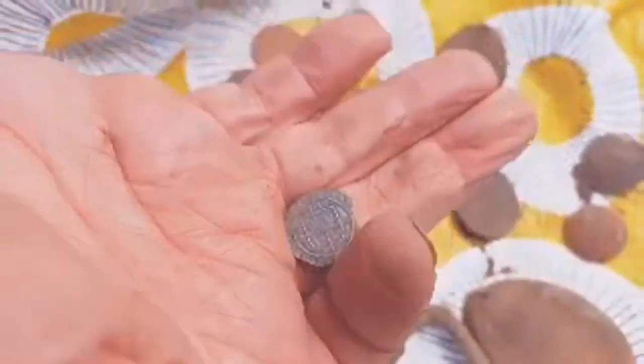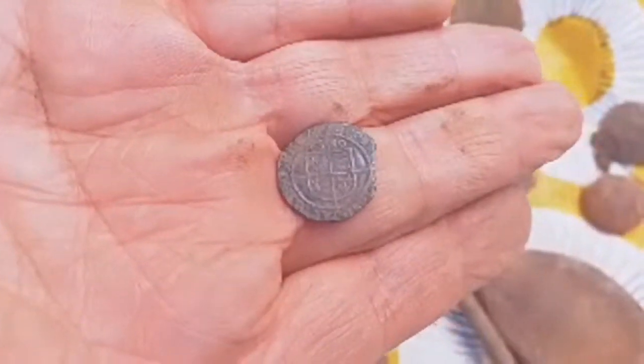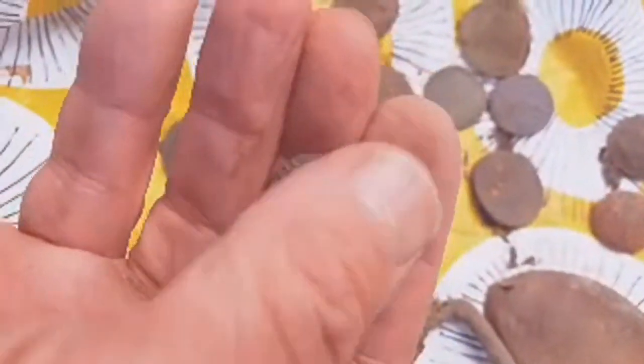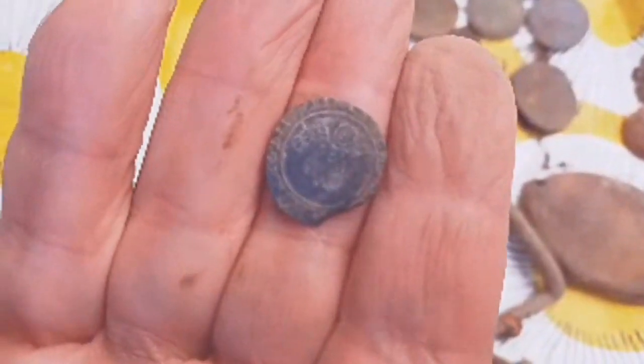Look at that! Armour! Elizabeth the First — nice and clear as well. Got a chip taken off it, but that could have been clipped. And you can see the Queen's head there. Look at that — with a Tudor rose. That's brilliant, that is absolutely lovely.